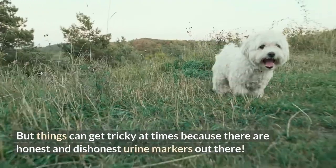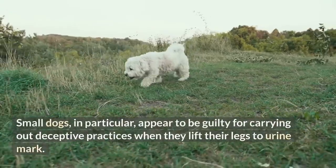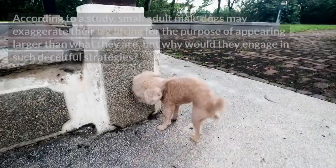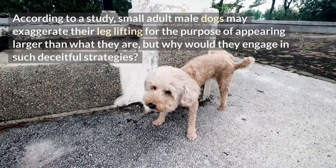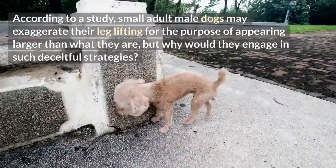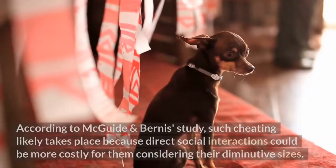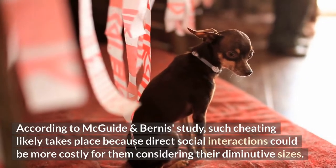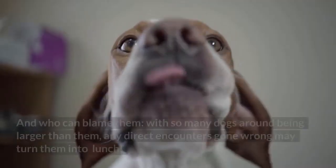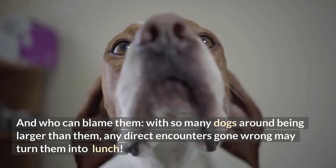Things can get tricky at times because there are honest and dishonest urine markers out there. Small dogs in particular appear to be guilty of carrying out deceptive practices when they lift their legs to urine mark. According to a study, small adult male dogs may exaggerate their leg lifting for the purpose of appearing larger than what they are. Apparently it's a matter of protecting themselves. According to Maguide and Bernice's study, such cheating likely takes place because direct social interactions could be more costly for them considering their diminutive sizes. With so many dogs around being larger than them, any direct encounters gone wrong may turn them into lunch.